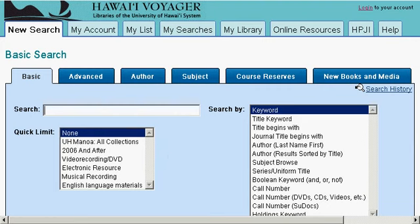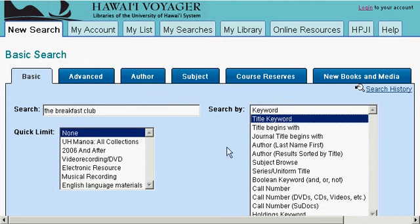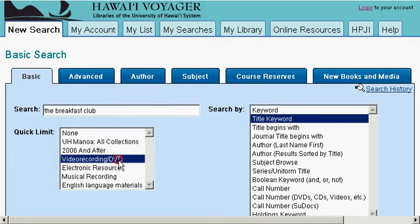If you know the title of your movie or a partial title, you can enter it here. Once you enter the title, you can click on Title Keyword and DVD Video Recording to narrow down your results. If you're looking for a CD, you can enter the title or a partial title in the search box, then click on Title Keyword or Title Begins With, and select Musical Recording instead.